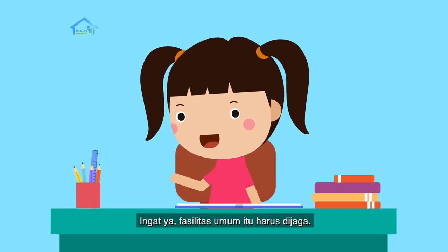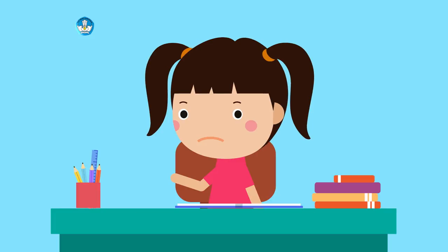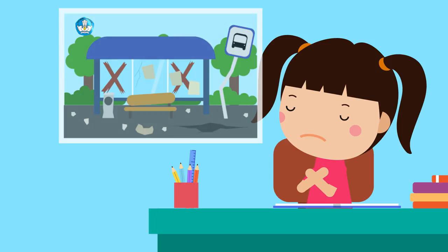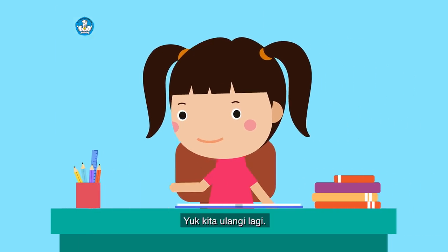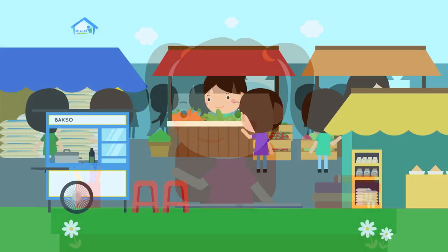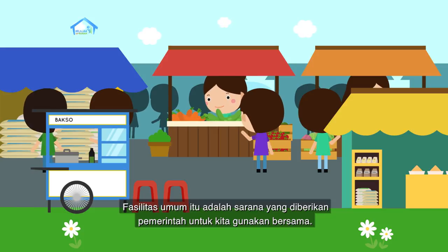Ingat ya, fasilitas umum itu harus dijaga. Kita tidak boleh mengotori dan merusaknya. Yuk kita ulangin lagi. Fasilitas umum itu adalah sarana yang diberikan pemerintah untuk kita gunakan bersama.